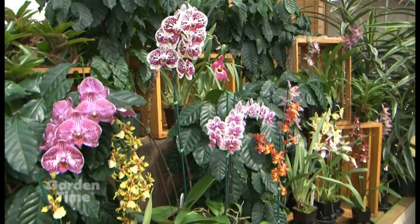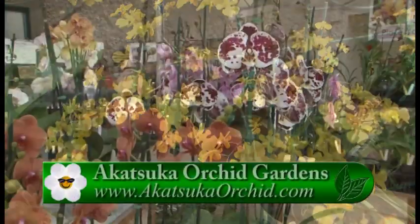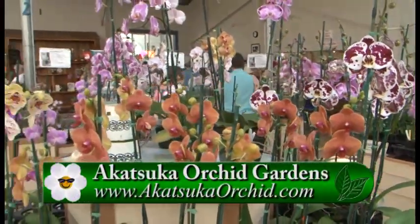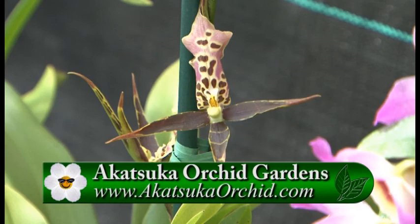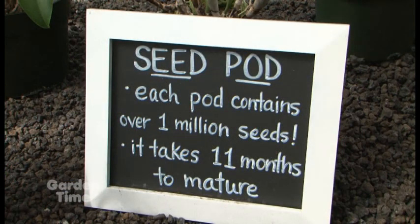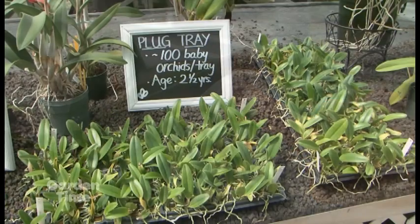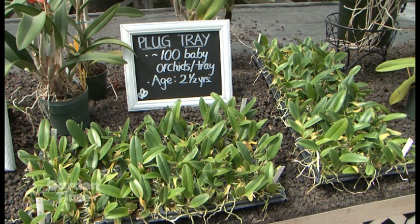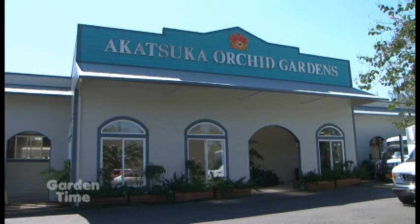To get these orchids to your home on the mainland, we offer FedEx two-day delivery from our business here in Hawaii. You can visit us at www.akatsukaorchid.com to place orders. Caring for them is very simple — you really just need to water them and give them the right light. Our website also has great care instructions, and you can email us for support so we can guide you through the process. And if you ever find yourself on the Big Island of Hawaii, come visit, take a walk around, talk to the staff, and order some beautiful orchids to take home.